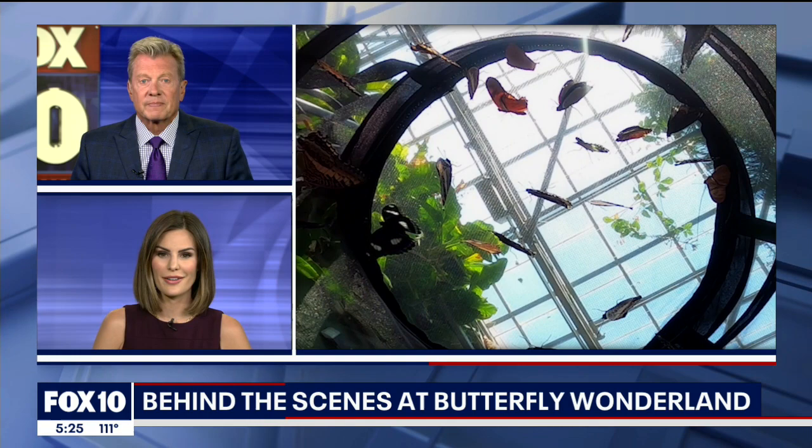These are called emergence cabinets. My name is Derek Kellogg. I'm the entomologist here at Butterfly Wonderland.